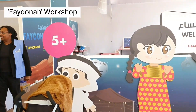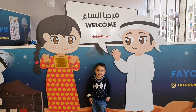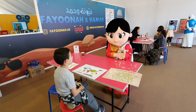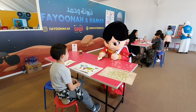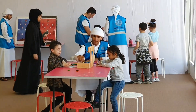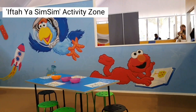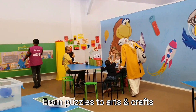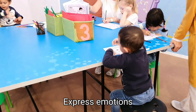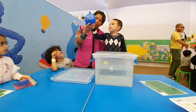The kids stopped by the Fayuna workshop to learn about Emirati culture and tradition, encouraging them to be creative, support innovation, and discover the world. Zaid enjoyed himself at the Iftahiyah Simsim activity zone. From puzzles to arts and crafts, Iftahiyah Simsim focuses on enhancing children's ability to communicate, think, create, express emotions, socialize, and problem-solve.